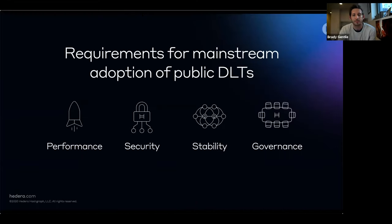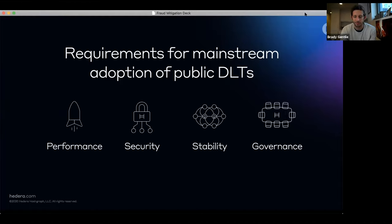When Hedera first started, we identified four main requirements for adoption of blockchain in the mainstream: performance, security, stability, and governance. From a performance perspective, you need to be able to transact quickly with certainty, and the network needs to support applications running at web scale. You also have to trust that the network is attack resistant. The platform needs to be stable — preventing forks is very important. Application builders don't want to split their application state into two competing networks. And a strong decentralized governing body is foundational to a decentralized network, making decisions on code changes and the direction and integrity of the network.